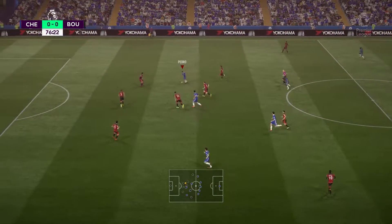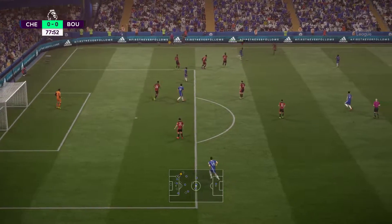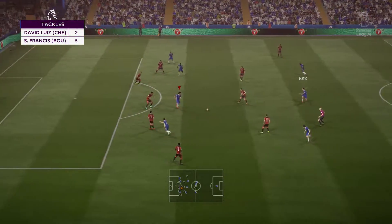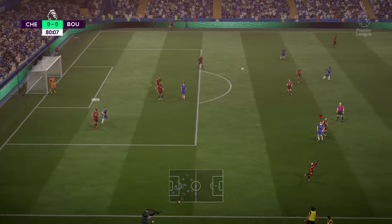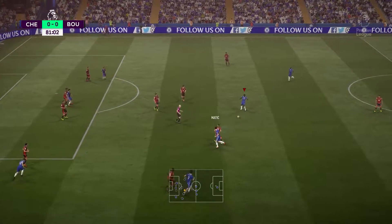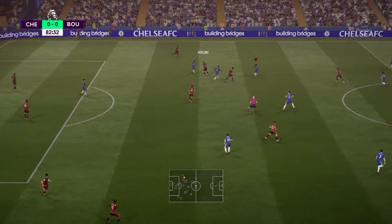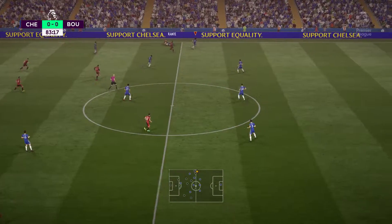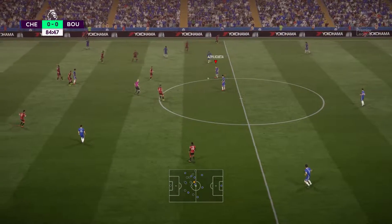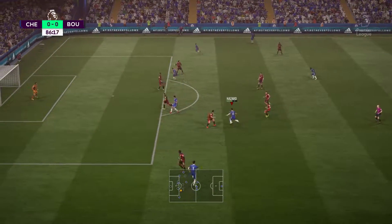Diego Costa. Chelsea attacking here. He's a dominant defender — it's another strong tackle. He could lay it off to the supporting player. Nemanja Matic. Diego Costa. And the ball knocked away. Eden Hazard — trying to find a way through here, probing away. Victor Moses. And here's the shot — he's blocked that well. Only five minutes of the 90 to go, plus added time of course. The score's still level. Hazard — attacking well here, great passage of passing play.